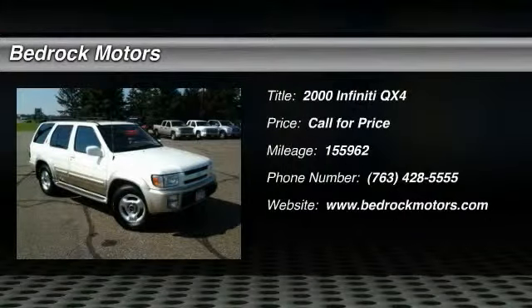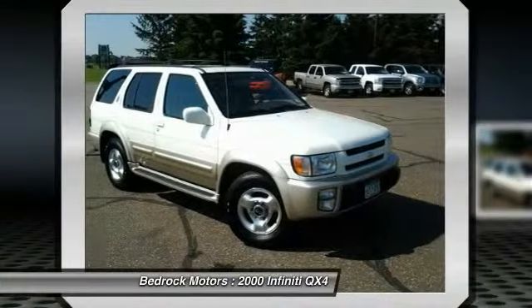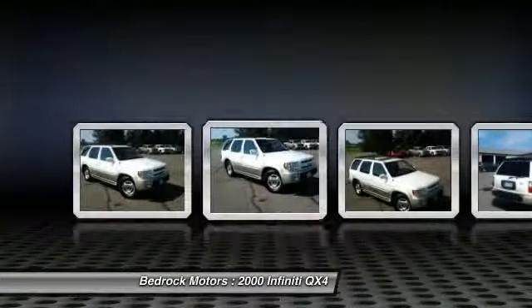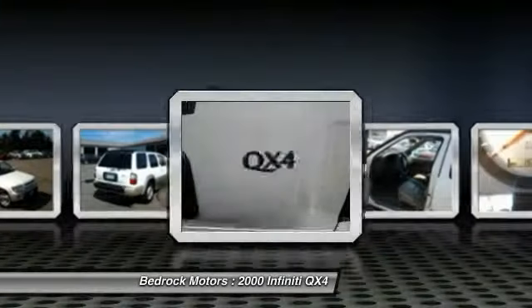The 2000 Infiniti QX4. The Infiniti QX4 is more than a gussied-up Nissan Pathfinder. The QX4 has aggressive exterior styling changes, a powerful engine, and additional equipment that absolutely transformed this vehicle into a true luxury sport utility.